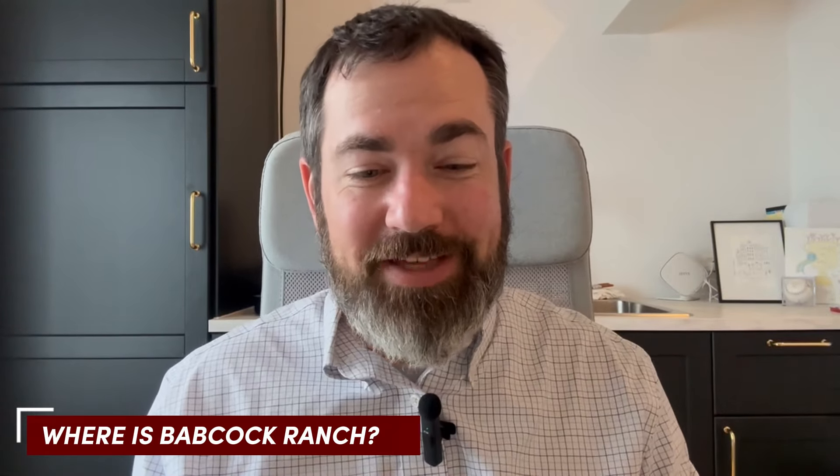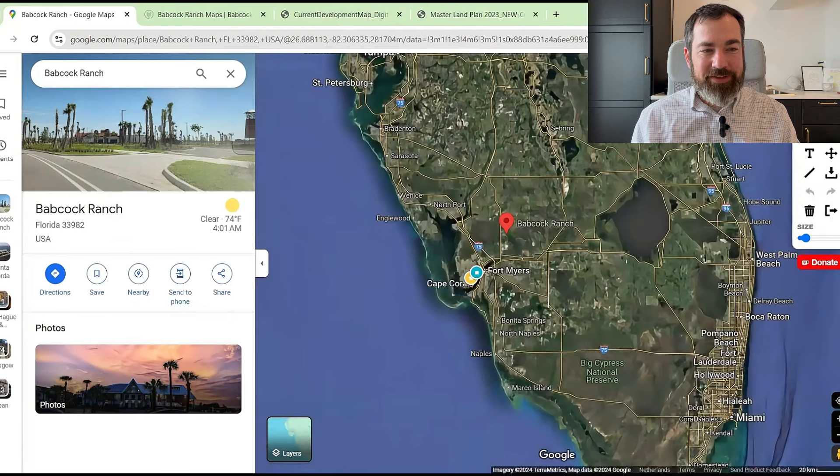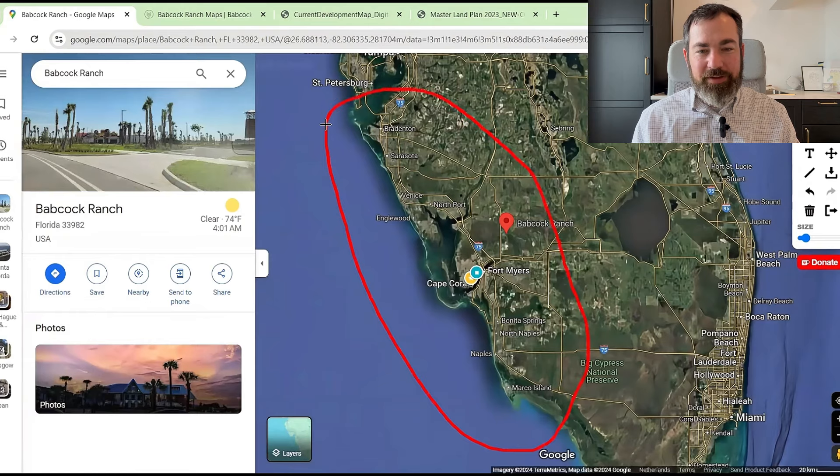For those who have no idea where in the United States we're talking about, it's Florida — Southwest Florida in particular. I typically identify Southwest Florida as basically the whole area along the coast, anything south of Tampa and St. Pete — the Bradenton and Sarasota area — all the way down through Fort Myers to Naples and Marco Island. Babcock Ranch is on the eastern side, pretty much smack in the middle between Sarasota and the Naples/Marco Island area, but further inland than areas most people typically consider.